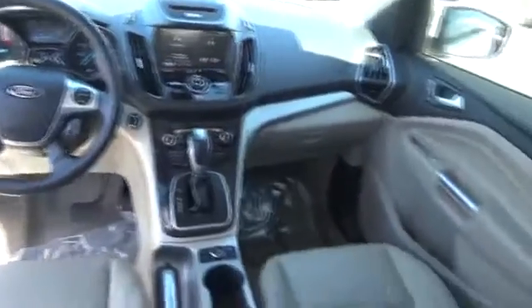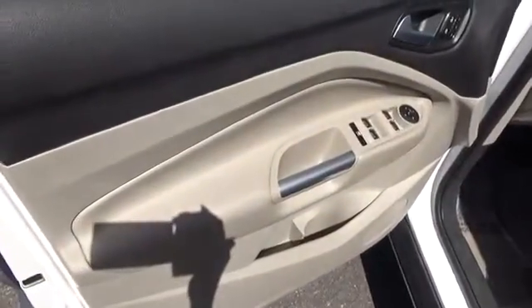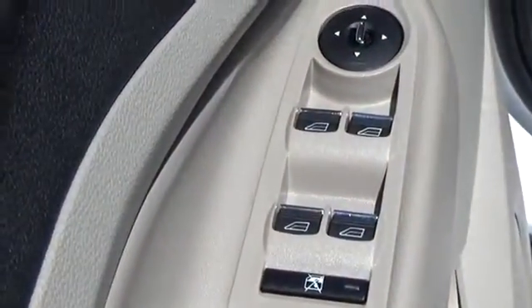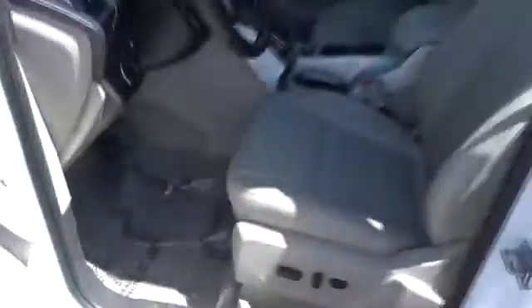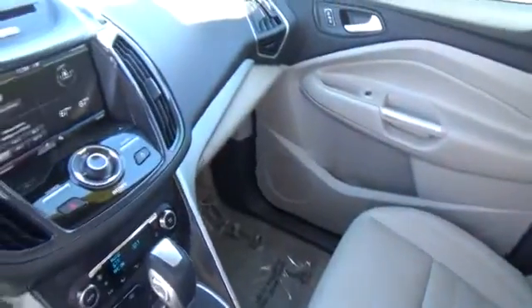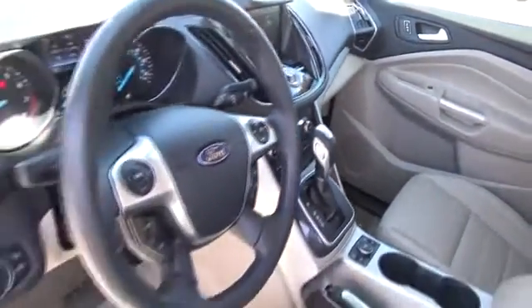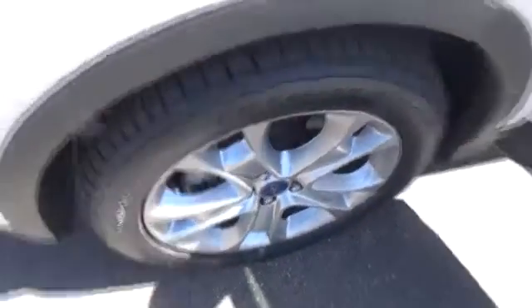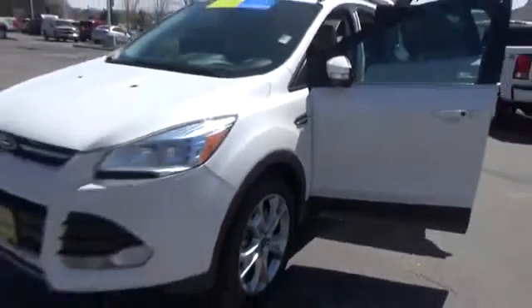This beauty will make even your house keys jealous. Drive it today. The 2013 Escape.